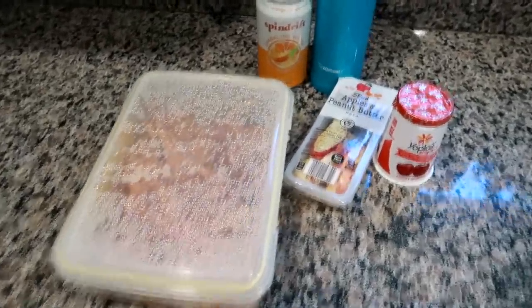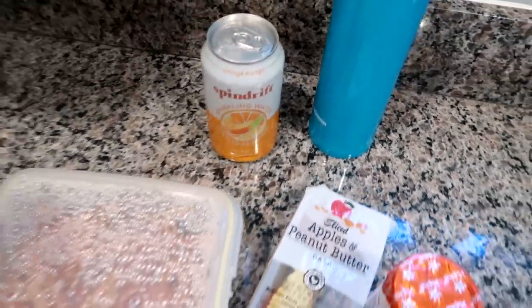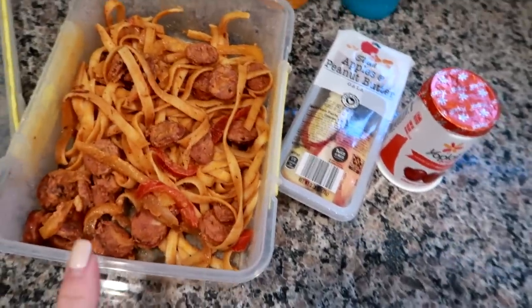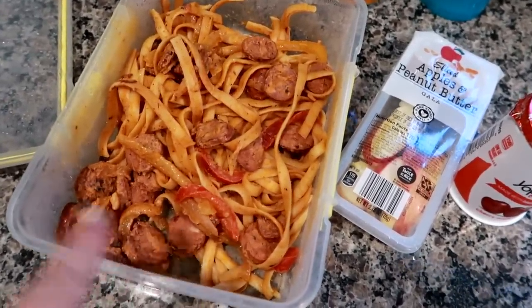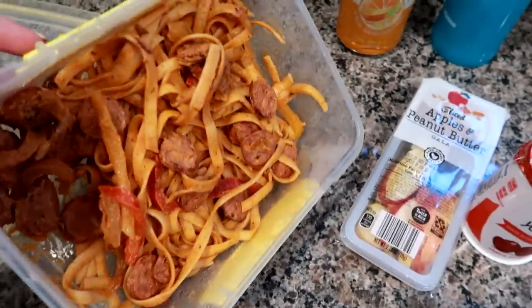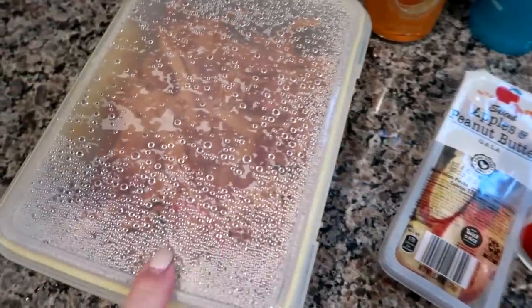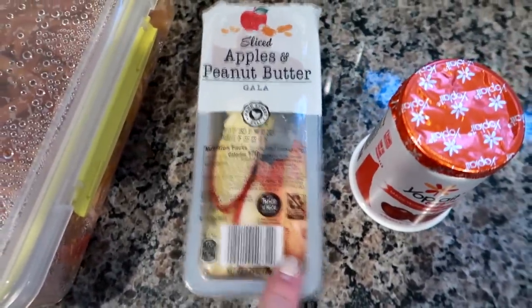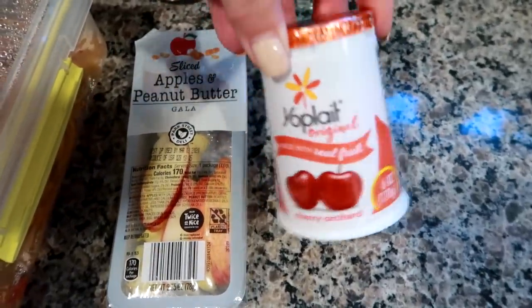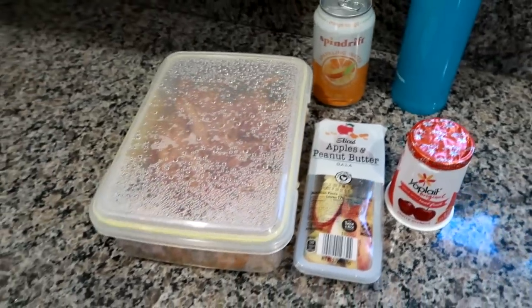Hey guys, I'm getting ready to head to work. I'm not going to be able to come home on lunch break today, so I've got everything I need to get me through until 6 p.m. I've got my coffee, my Spindrift in the orange mango flavor — it's okay, I don't love it but I'll finish what I have. I'm taking leftovers: a spicy Cajun pasta with chorizo, peppers, onions, and creole seasoning — it came out really good. I'll transfer it to a smaller glass container for easy heating. I'm also taking an apple and peanut butter dipper from Aldi, a Yoplate cherry yogurt, and I have nuts and pretzels at work for snacks.